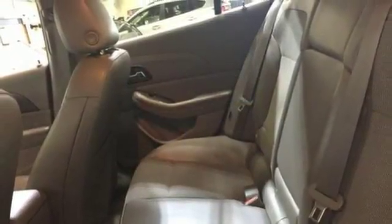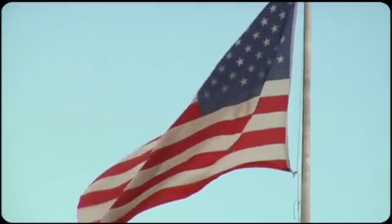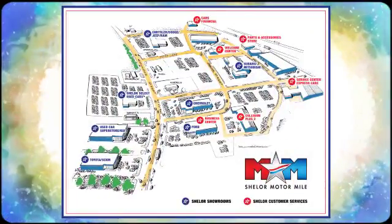Come take it for a spin today. So come visit us on the Motor Mile, where you're always a name and never a number. Call, click, or stop in. We're conveniently located at 200 Motor Lane in Christiansburg, Virginia.